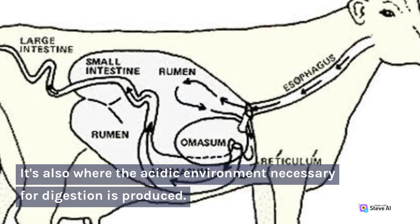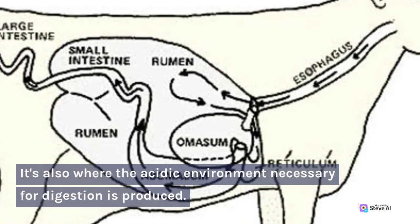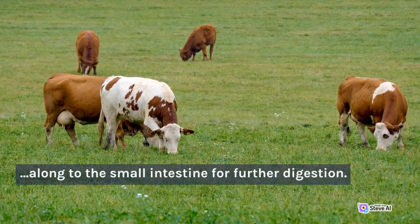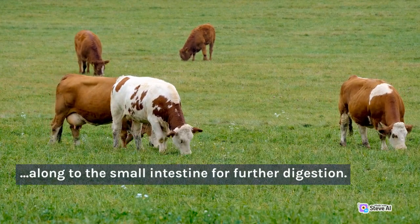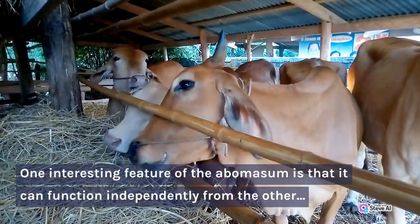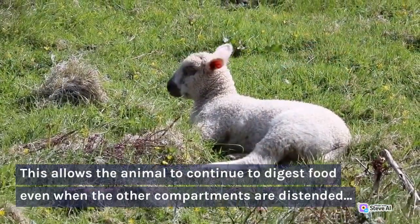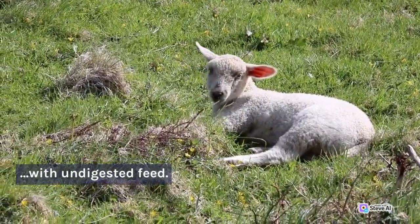It's also where the acidic environment necessary for digestion is produced. The abomasum's strong contractions also help mix the food with digestive juices and move it along to the small intestine for further digestion. One interesting feature of the abomasum is that it can function independently from the other compartments, allowing the animal to continue to digest food even when the other compartments are distended with undigested feed.